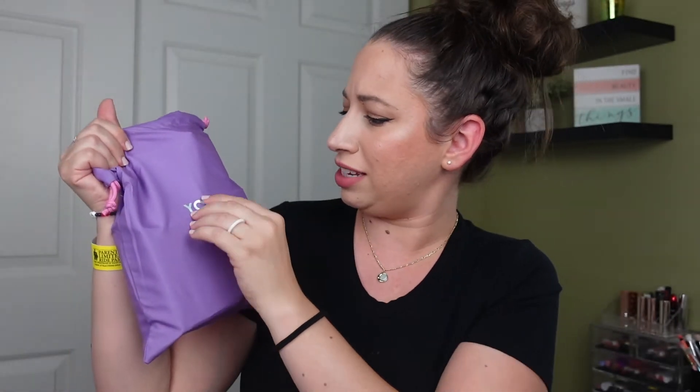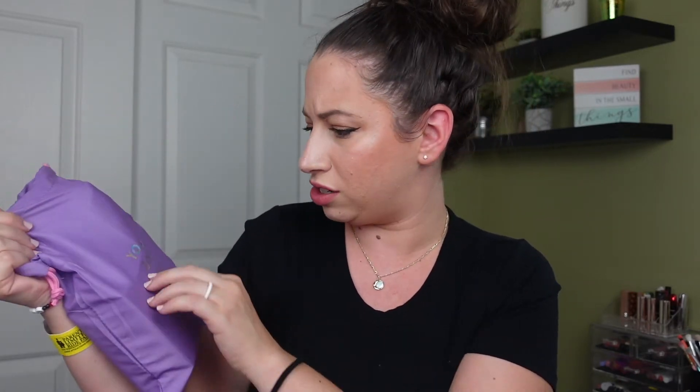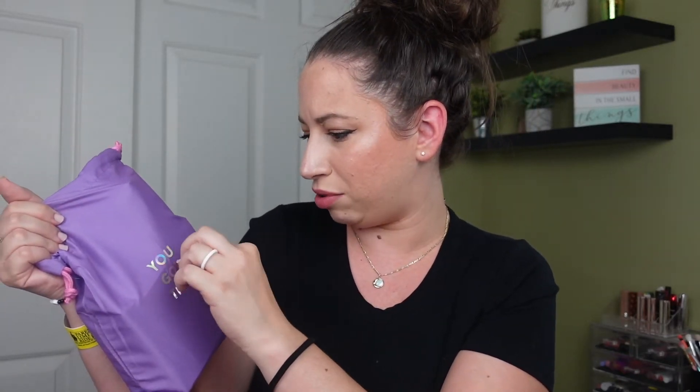Okay so it is very full this month and it says 'you got this.' Oh my god, it's literally just stickers that can peel off. This is very strange. Why is it just like someone sat there and put stickers on the bag? Okay, that's bizarre. Let's just get into this.